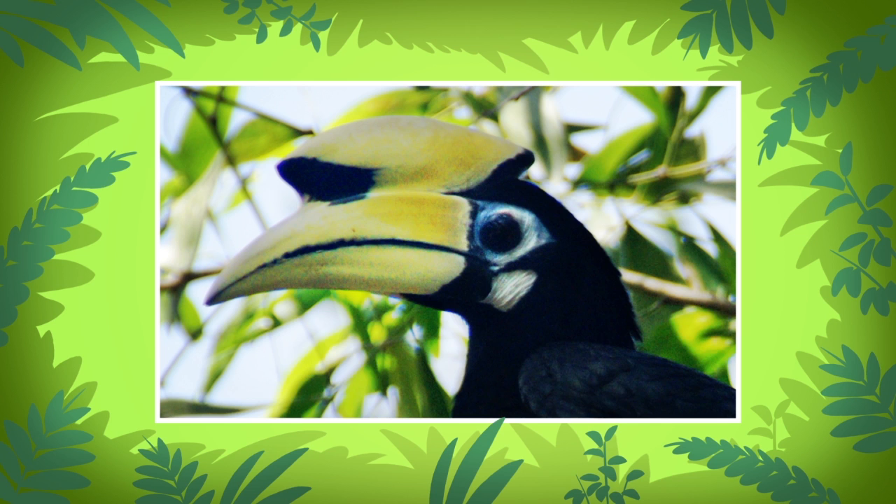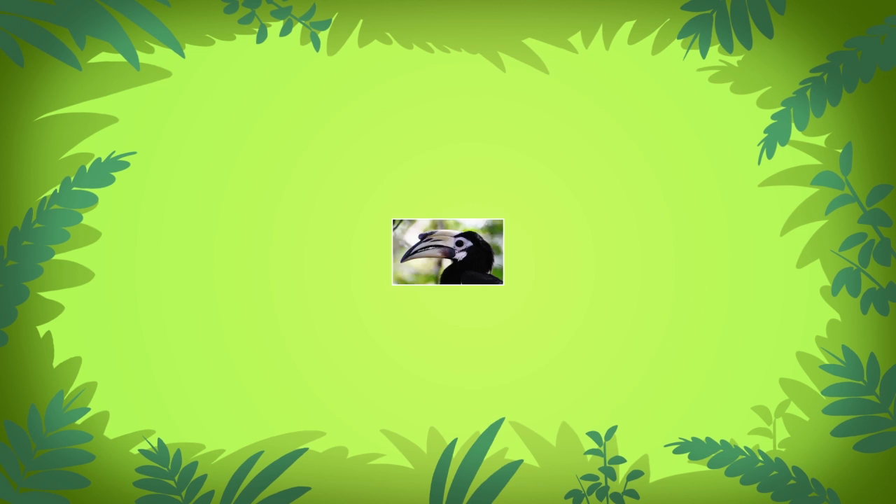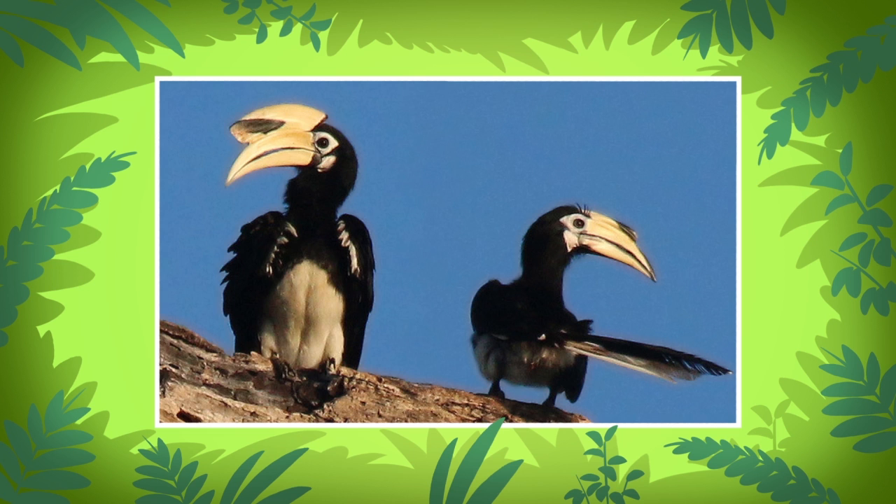Oriental pied hornbills have a yellowish-white knob on the top of their beaks. This knob is called a cask. Female oriental pied hornbills have much smaller casks compared to the larger casks that males have on their beaks.